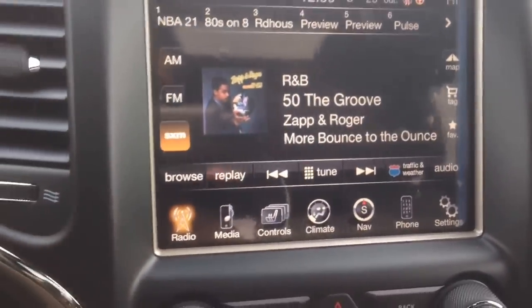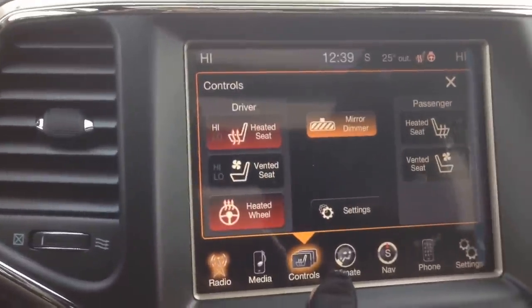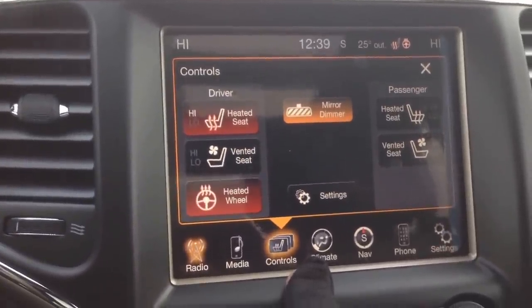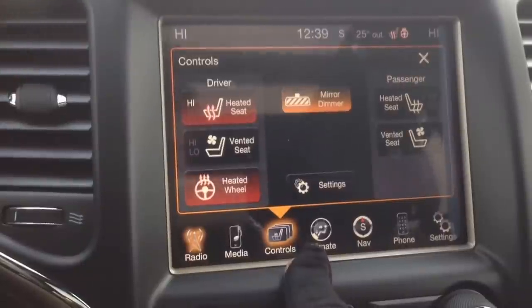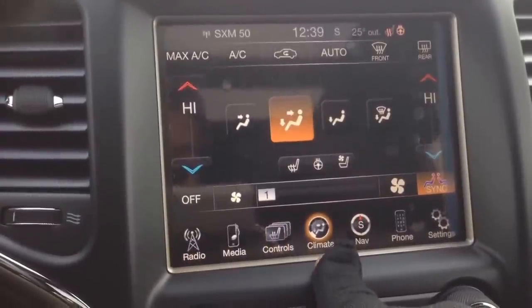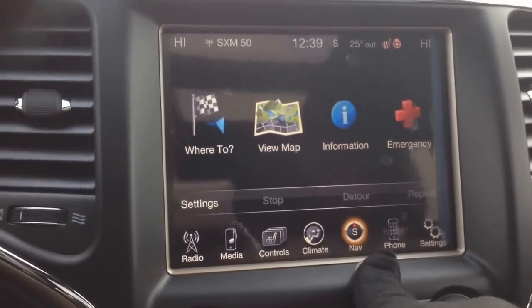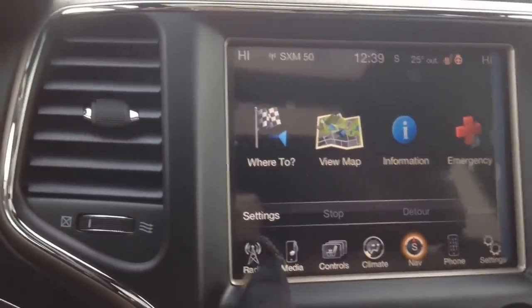A couple of the other neat features up in the front here: you've got your heated seats for the driver and the passenger as well as cooled vented seats, heated steering wheel as I mentioned before. You can shift over the climate — dual zone climate control. There are rear heated seats as well. You've got your navigation here as well, and then you've got your phone pairing and settings.